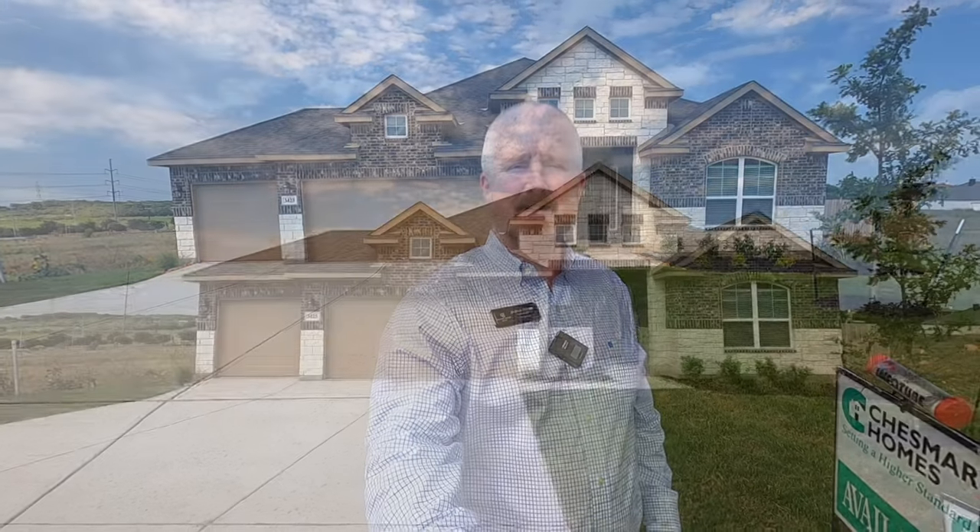We are out in the country a little bit, we've got some cow pastures around us — you'll see that in a second. One of the things I love about this community is their tax rate. They were at 1.7 and they build on bigger lots. The house behind me here is just over a quarter of an acre, .3 acres to be exact. Let's go check this house out.